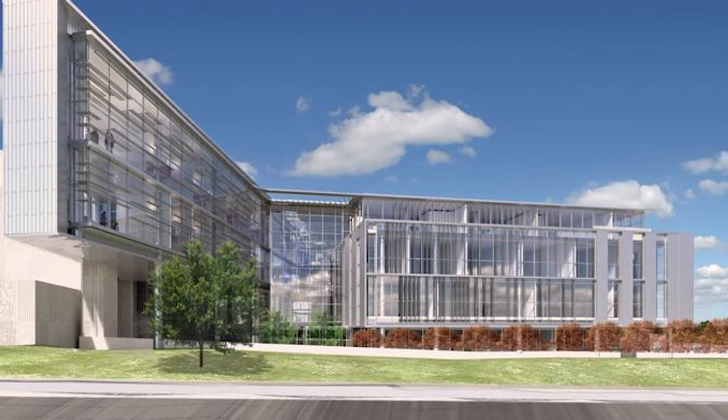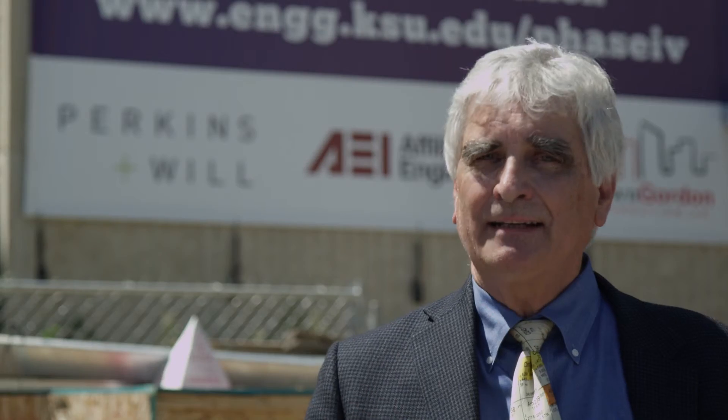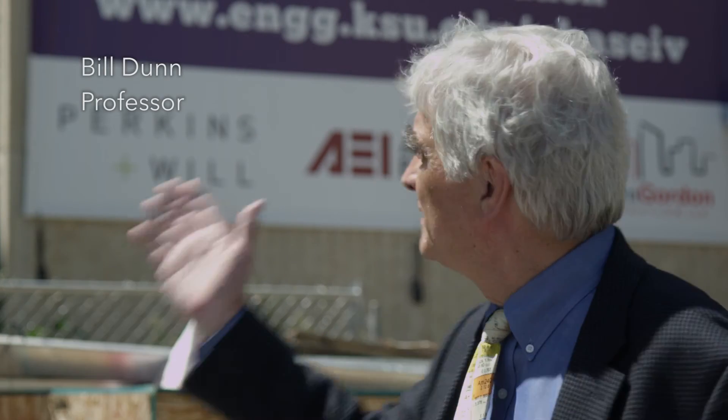We have a gem here that we want people to know about — the opportunities for hands-on laboratory experiences and working with very talented and accomplished faculty. As part of a state initiative to increase the number of engineering graduates, Kansas State University has been given funding to build a new Phase Four building, which will unite three engineering buildings into an integrated engineering complex.